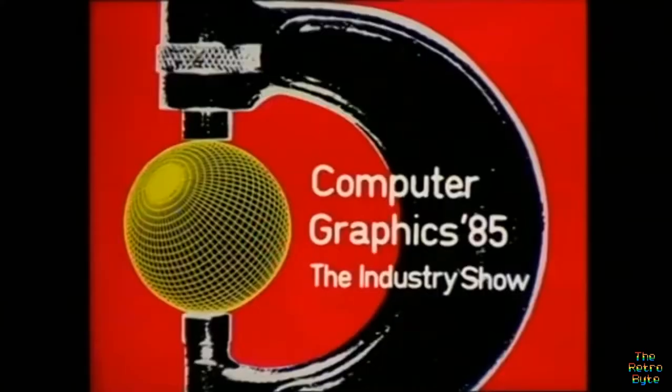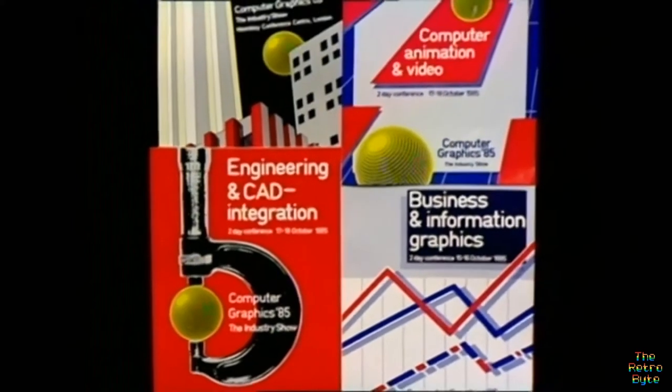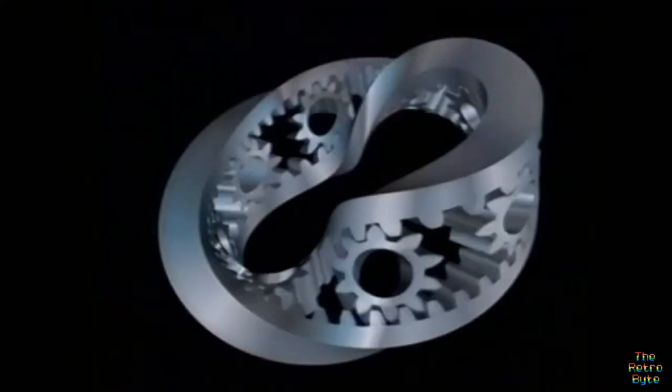If a picture is worth a thousand words, a computer graphic must be worth a megabyte. Wednesday to Friday next week sees Computer Graphics 85 at Wembley Conference Centre here in London. There are three days of nearly every type of computer graphics to see, from business and information graphics to animation, and even the latest in holography.